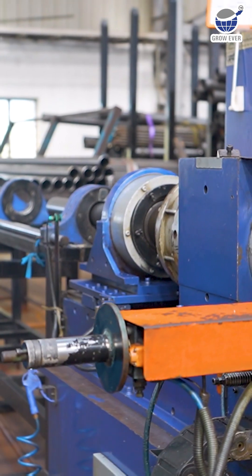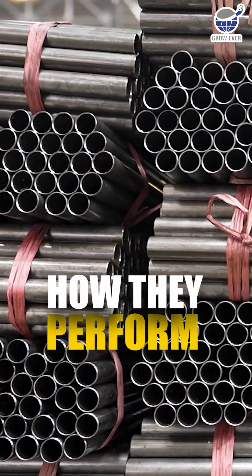But here's the question: Seamless or ERW? The difference isn't just in how they're made, it's in how they perform.